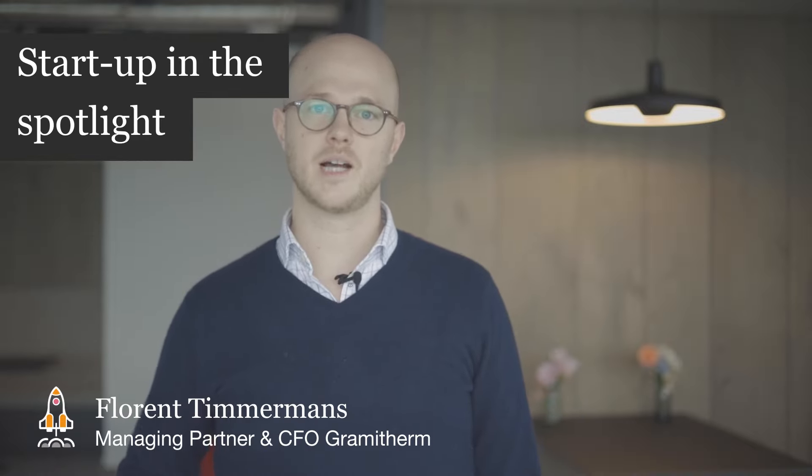Hi, my name is Florent Timmermans. I'm the co-owner of Gramytherm. Gramytherm is a carbon negative company that makes insulation panels from grass fiber. We make it in Belgium with Belgian grass.